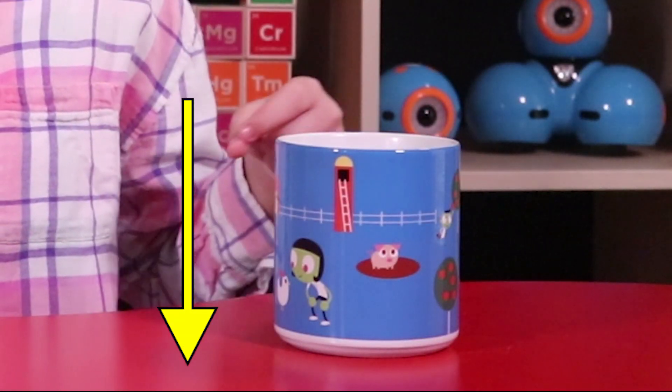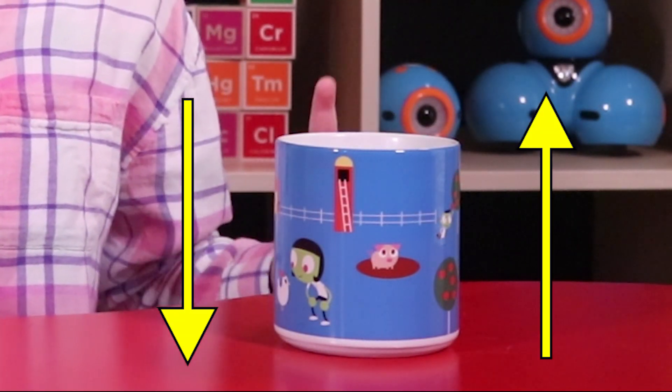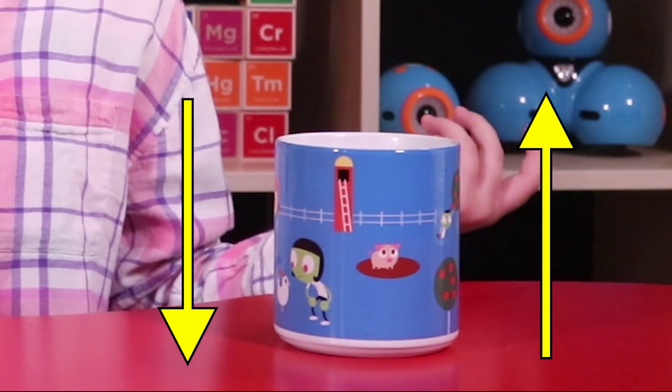That doesn't mean Newton's force pairs only act on things in motion. Things that are sitting still can have force pairs too. This cup sitting on the table is a pretty good example. It's pushing down on the table with a force equal to its weight, and the table is pushing up on it with a force also equal to the cup's weight. The force acting on the cup — gravity pulling it down and the table pushing it up — are balanced, so the cup doesn't move. But those two forces are not Newton's third law pairs, because they're both acting on the cup, and Newton's third law pairs have to act on different objects. The third law pairs are: the cup pushes on the table and the table pushes on the cup, and the Earth's gravity pulls on the cup and the cup's gravity pulls back on the Earth.